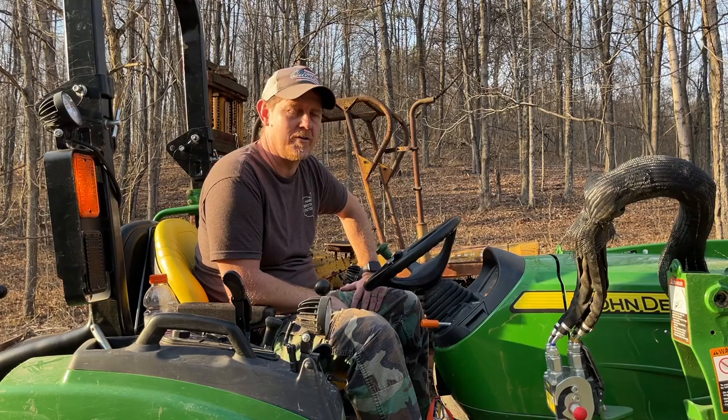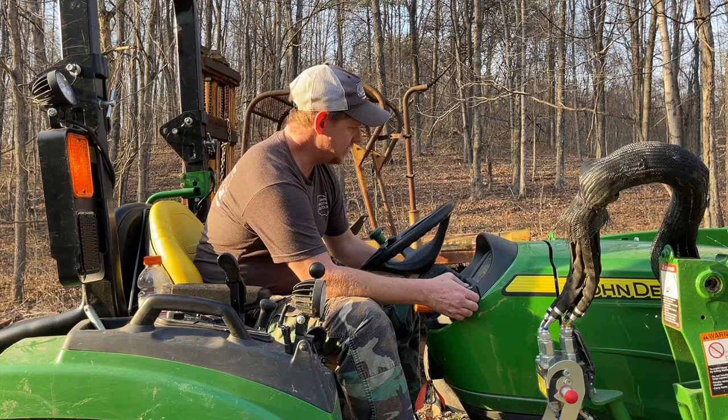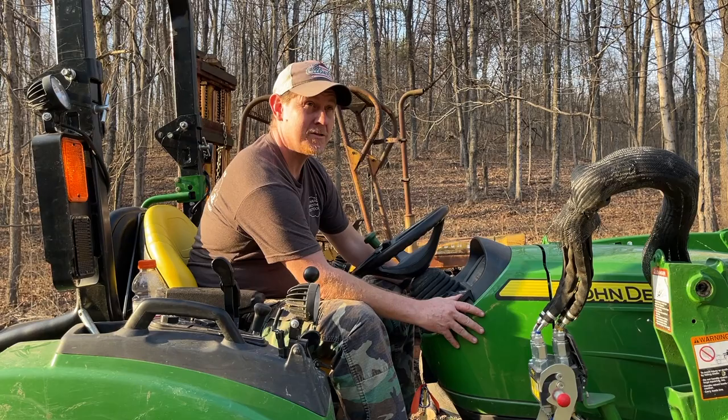I'll share a couple things I learned talking with Jason that he's doing to try to deter mice, and have you guys comment down below what you're doing to keep mice out of the tractor. So we're going to pull off this side here — this is where I generally find them — and let's see what we've got in here.